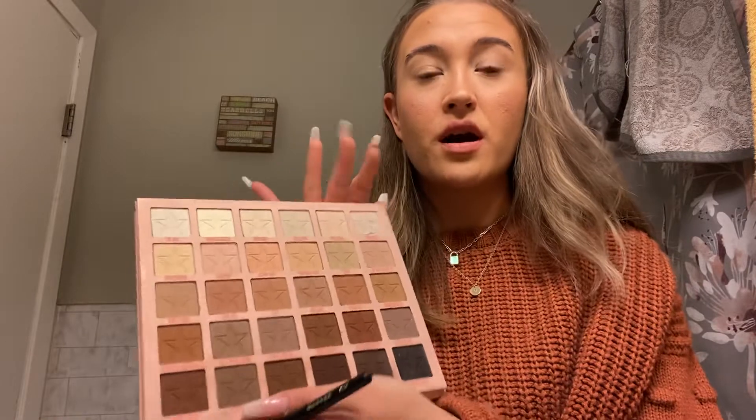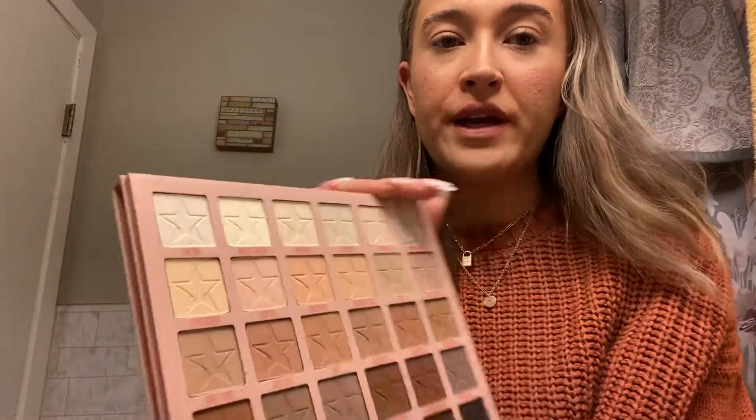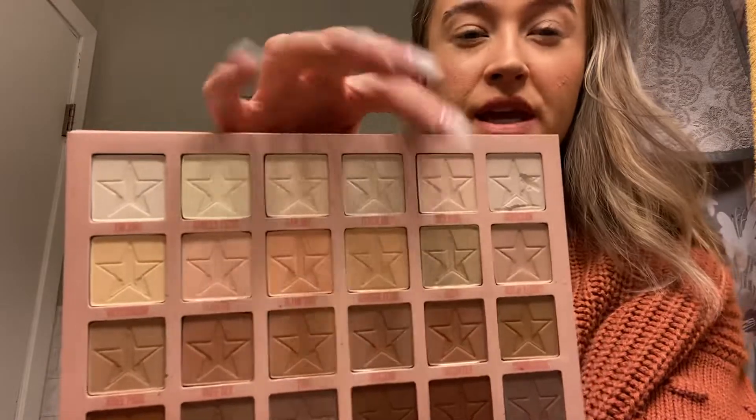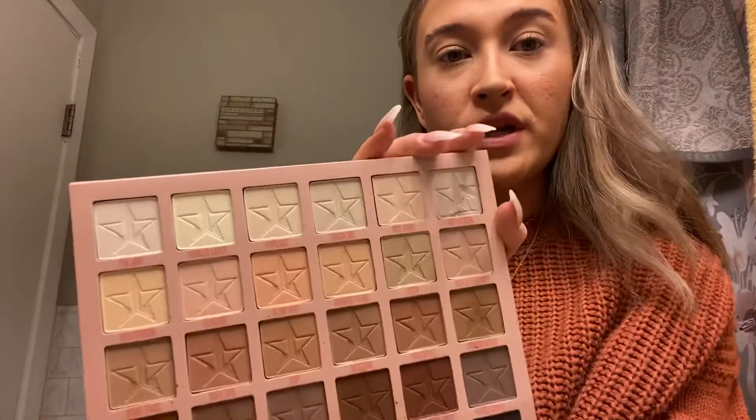Starting off with the fluffy brush — and also there is a big mirror on the other side of the palette, which is awesome. I always start off with a cream shade all over the lid. I'm going to take Silk Robe. It's kind of a pinkier color, just a little bit. This palette is really pigmented, so you can see how it just brightens up the lid.